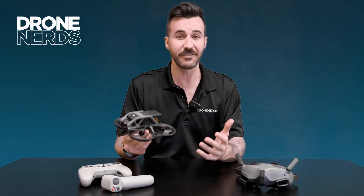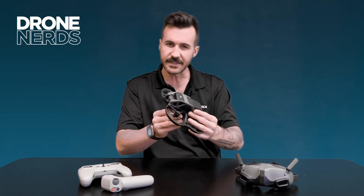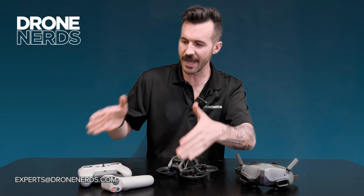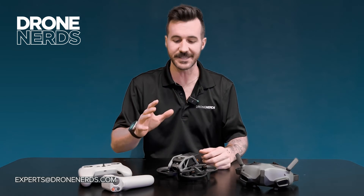We're continually finding new use cases for this product. If it fits the needs of your organization or you have a few more questions, please reach out to us at experts@dronenerds.com — we'd love to walk through it. Happy flying, be safe, and have a great rest of your day!